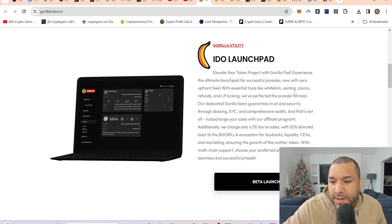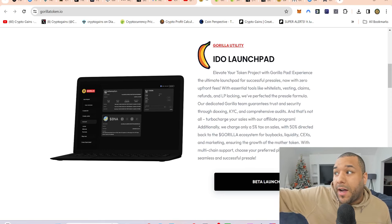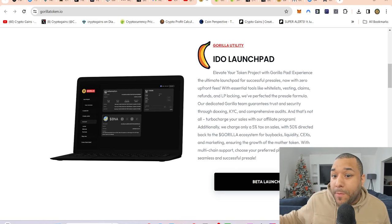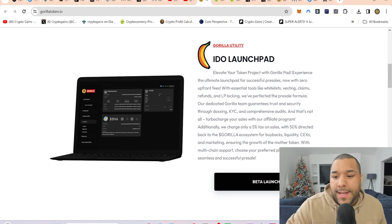Now with zero upfront fees — when other people make launch projects on other launchpads there's a fee they have to pay, so this zero upfront fee is going to be very enticing for new people. It says with essential tools like whitelist investing, vesting claims, refunds, and LP locking — they've tackled all the main things. They've perfected the pre-sale formula.